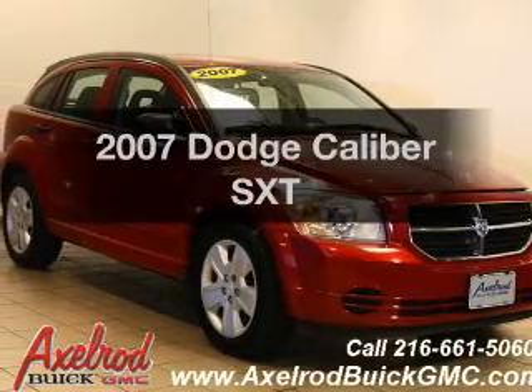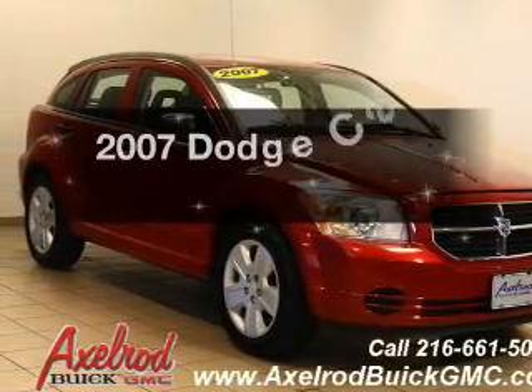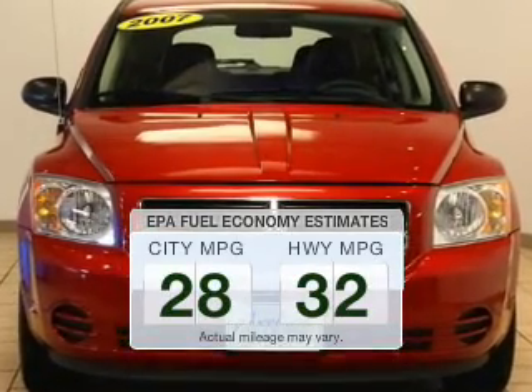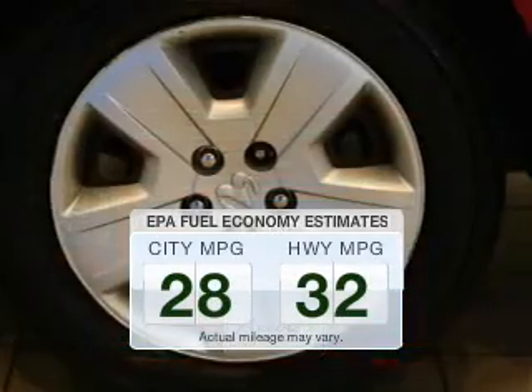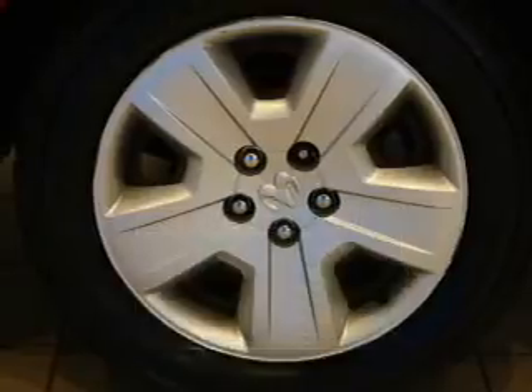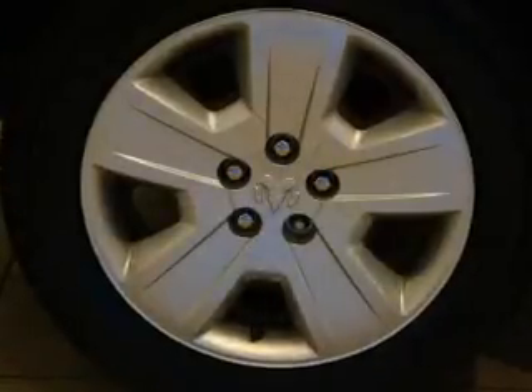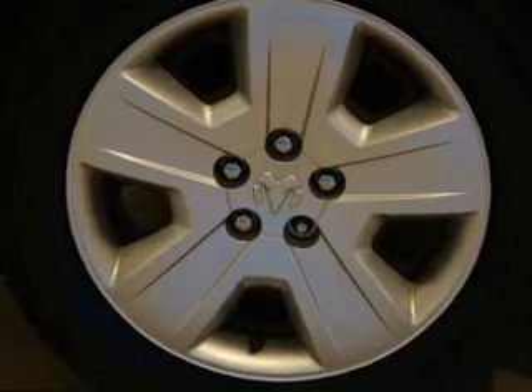Check out this 2007 Dodge Caliber. This is the set of wheels you've been looking for. Better gas mileage means better long-term driving, and this ride delivers with a great low fuel consumption rate. The powertrain includes front-wheel drive with an efficient four-cylinder engine driven by an automatic transmission.